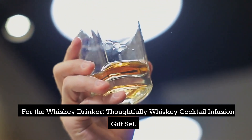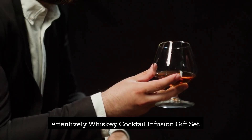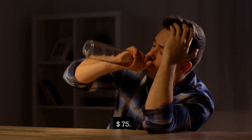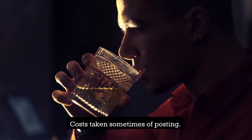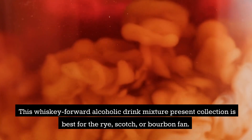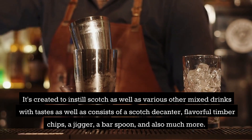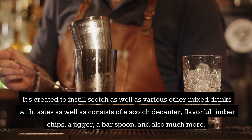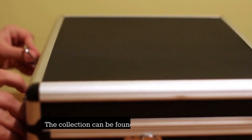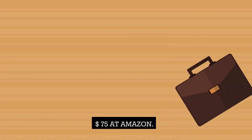For the whiskey drinker: Thoughtfully Whiskey Cocktail Infusion Gift Set — $75. This whiskey-forward cocktail infusion gift set is perfect for the rye, scotch, or bourbon fan. It's designed to infuse scotch and other cocktails with flavors, and includes a scotch decanter, flavored wood chips, a jigger, a bar spoon, and more. The set comes in a stylish briefcase. Available at Amazon for $75.